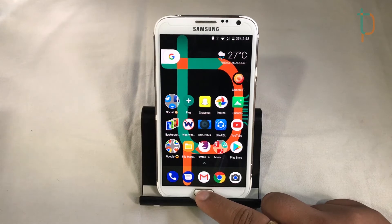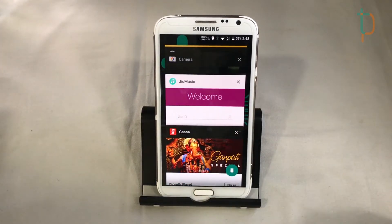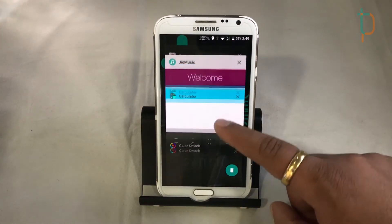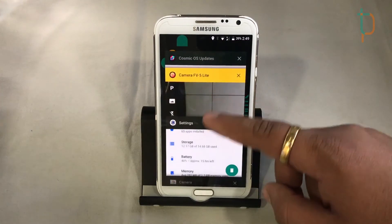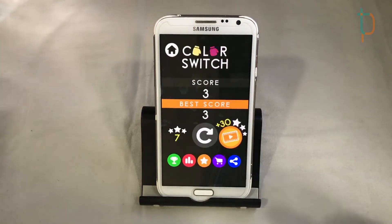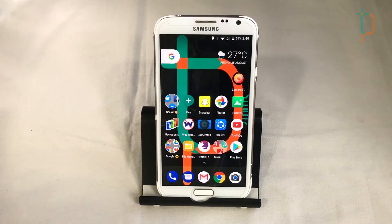Now we'll see how RAM management works. We have lots of apps loaded and almost all of them are stored in RAM. Our game is also still running with no reload issues, which is really nice — especially since this device is a bit older nowadays.